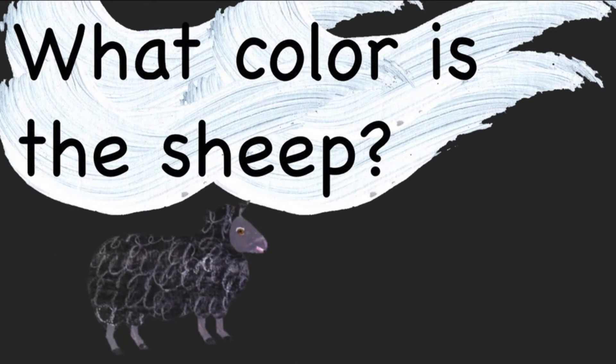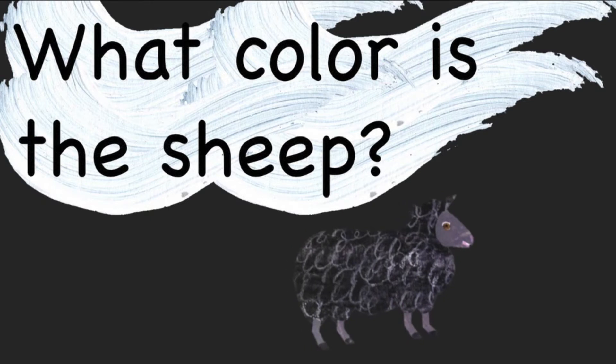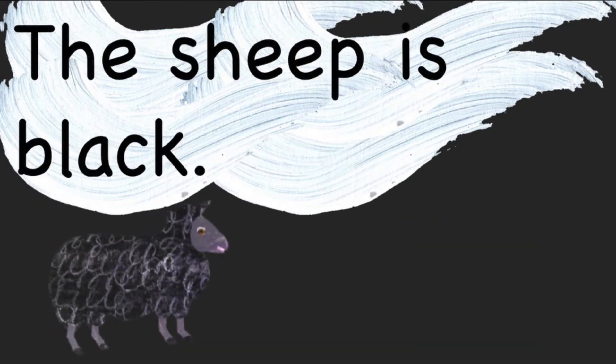What color is the sheep? The sheep is black.